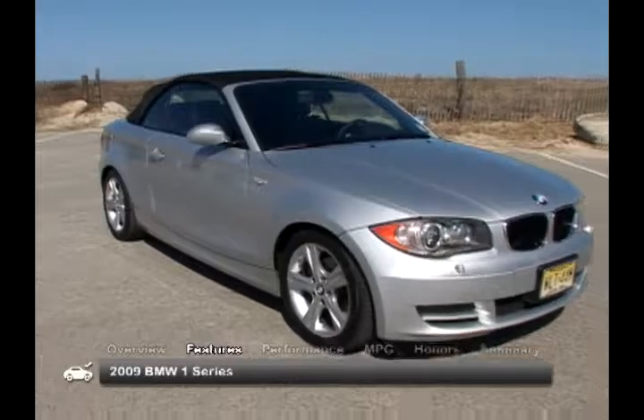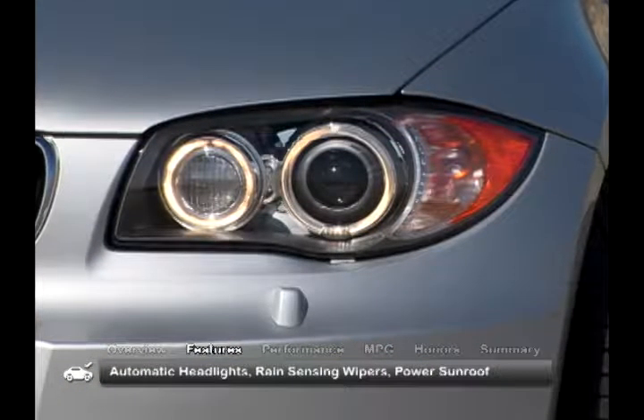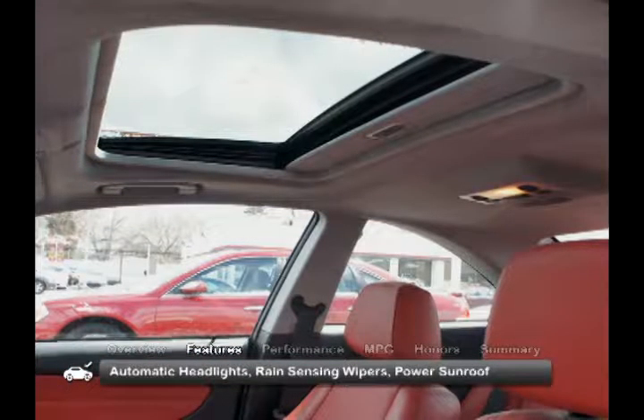The 2009 1 Series has sporty styling, instantly identified as BMW, and comes standard with automatic headlights, rain-sensing wipers, and a power sunroof.